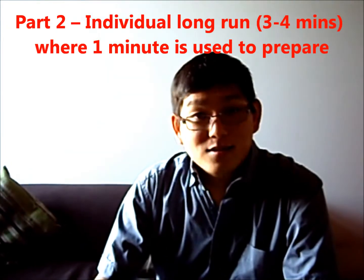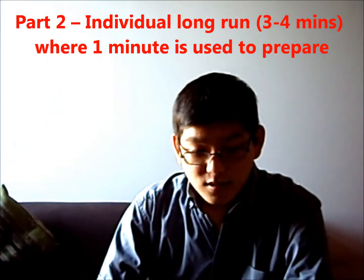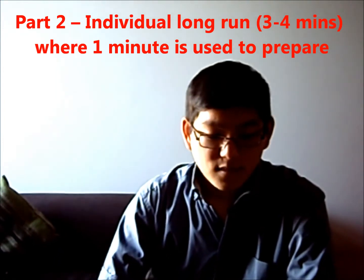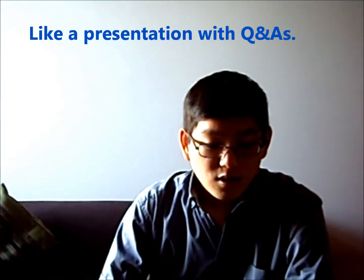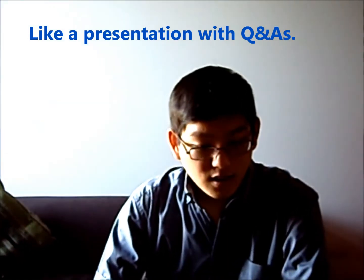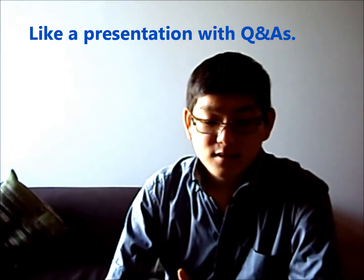Part 2 is called the individual long turn. It is usually about 3 to 4 minutes, where you have 1 minute to prepare for the question. It is like a short presentation where you are given a question and points to be covered. A pencil and a piece of paper are provided to make notes before the speaking itself.